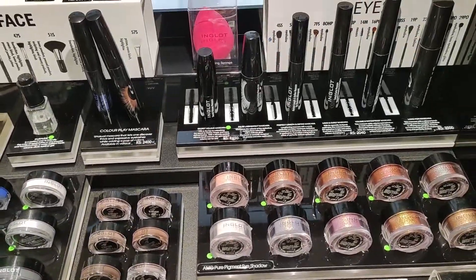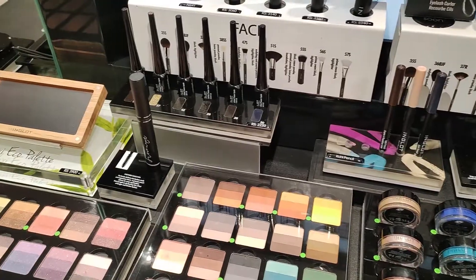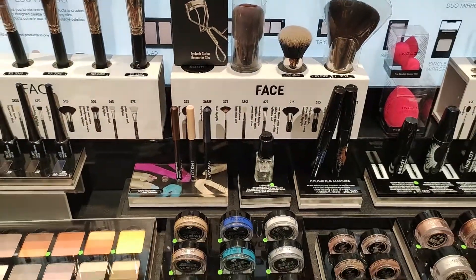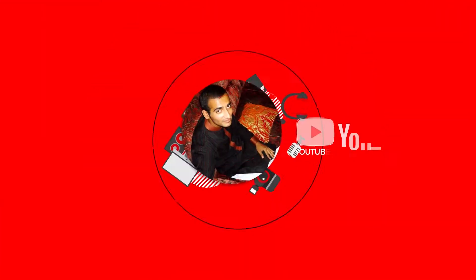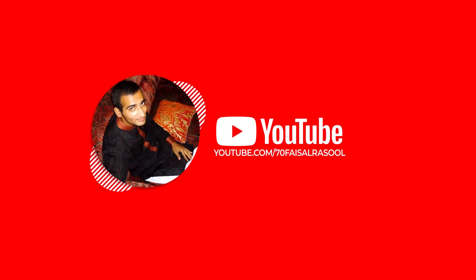Brushes, mascara, sponges — everything is off. For inquiries you can ask in the comments. Thank you so much!